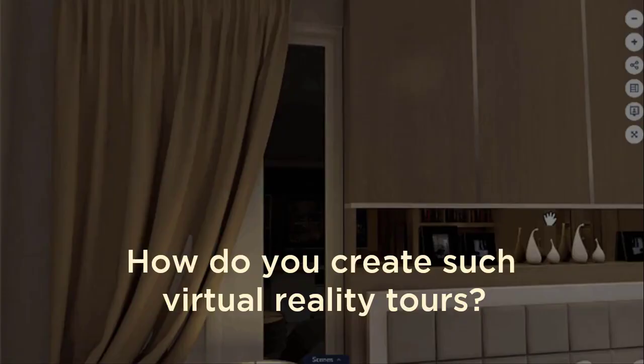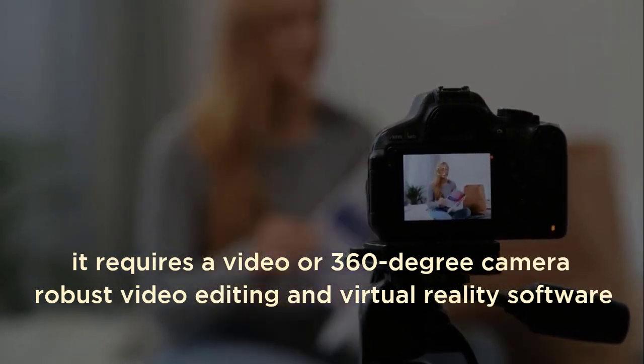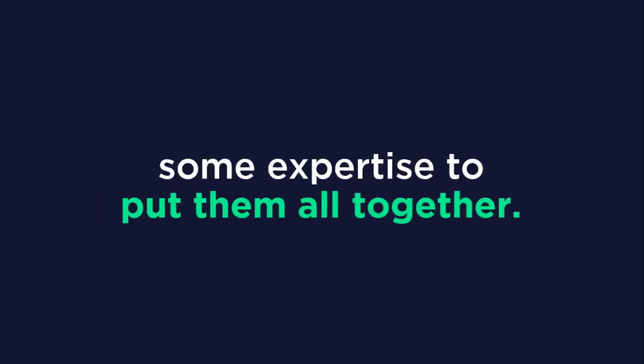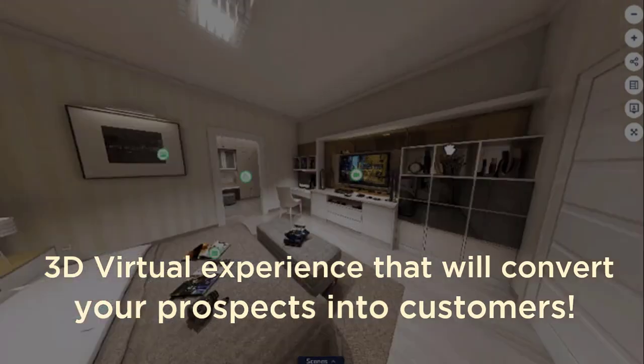But there's a problem. How do you create such virtual reality tours? It requires a video or a 360-degree camera, robust video editing skills, and virtual reality software — and above all, some expertise to put them all together. And yet, that is still not a guarantee you can come up with a professional 3D virtual experience that will convert your prospects into customers.